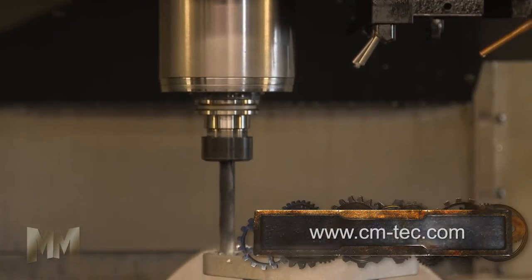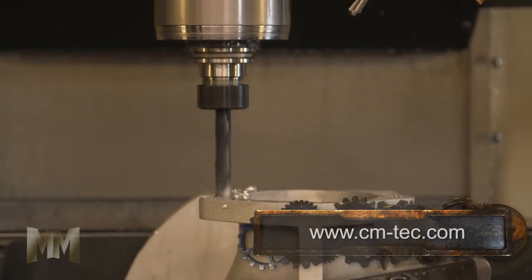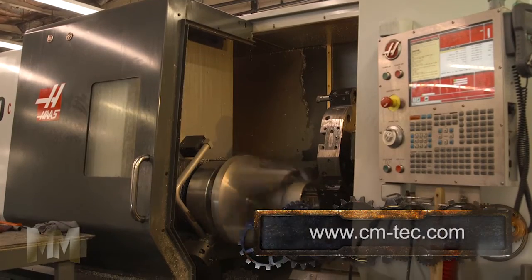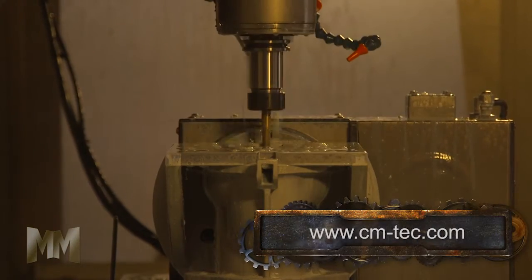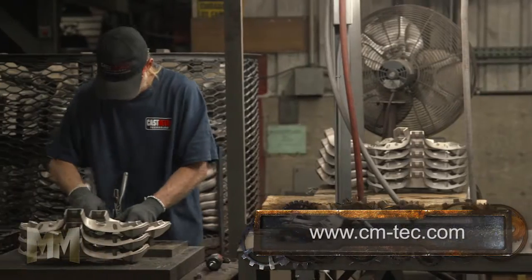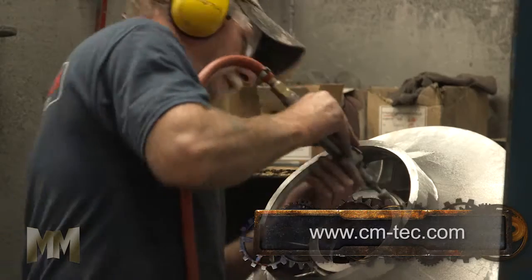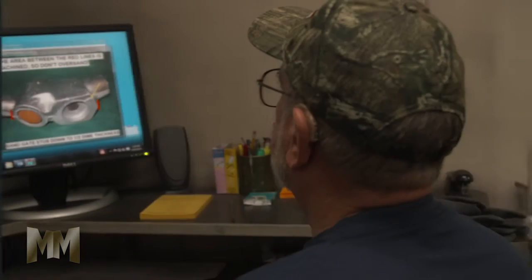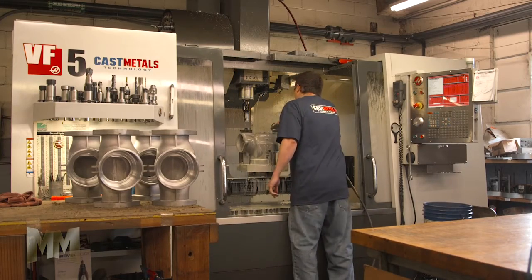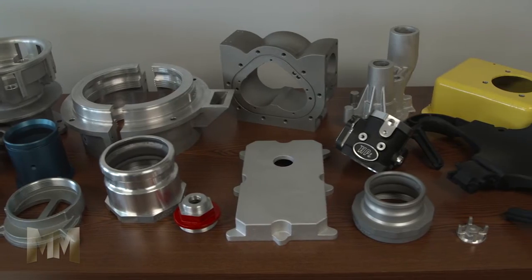Cast Metals Technology is not afraid to tackle difficult casting and machining jobs. They've got state-of-the-art equipment for precision machining, including fourth and fifth axis mills and live tool lathes. Castings weigh anywhere from a few ounces up to 200 pounds. The company also provides contract machining of other non-ferrous and ferrous materials, as well as plastics.